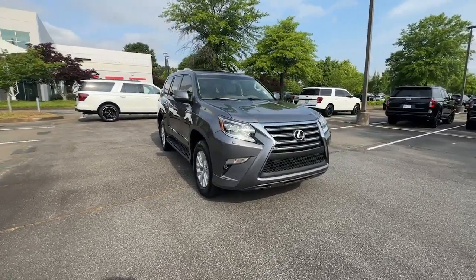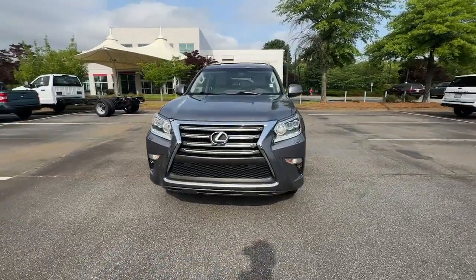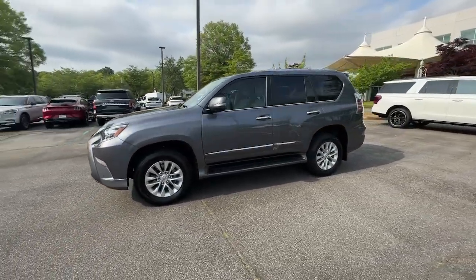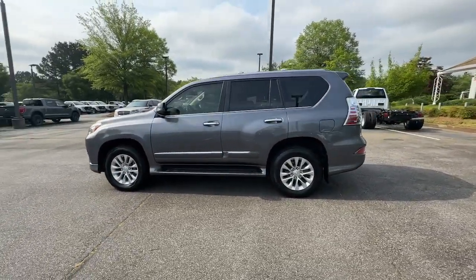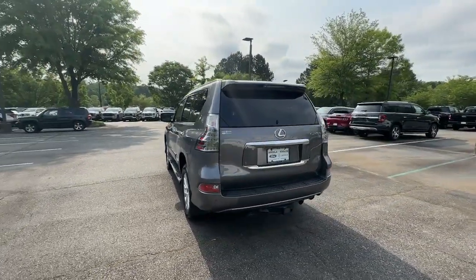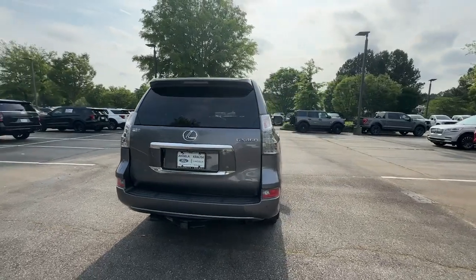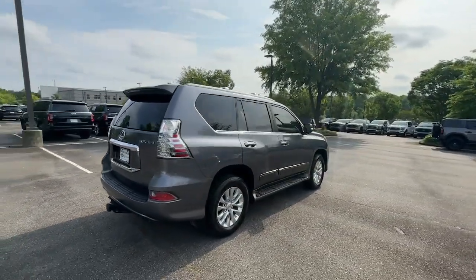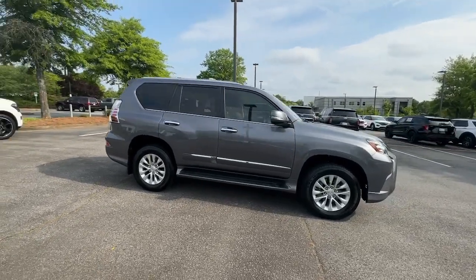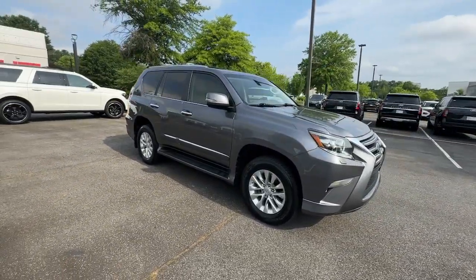Your next car could be the 2019 Lexus GX. With less than 50,000 miles on the odometer, this vehicle provides excellent value. Take your passion for comfort along on every adventure in this bold and capable GX. From the driver-focused cockpit within its peaceful cabin to its deluxe passenger amenities, this three-row luxury trail machine satisfies like no other.